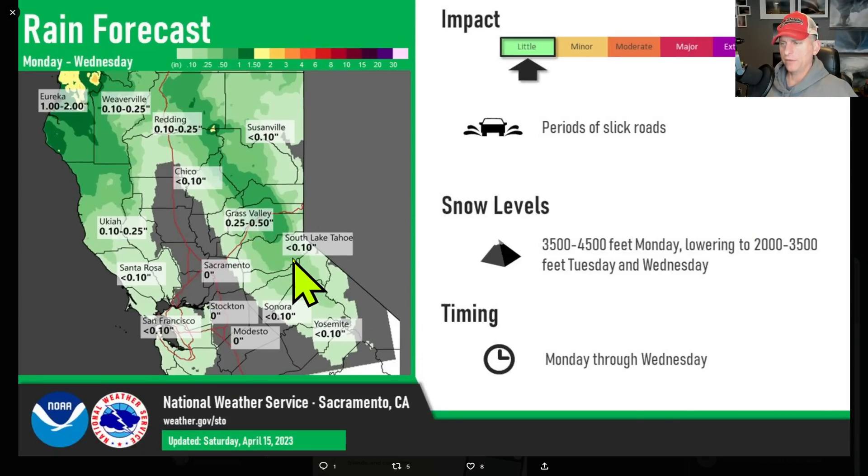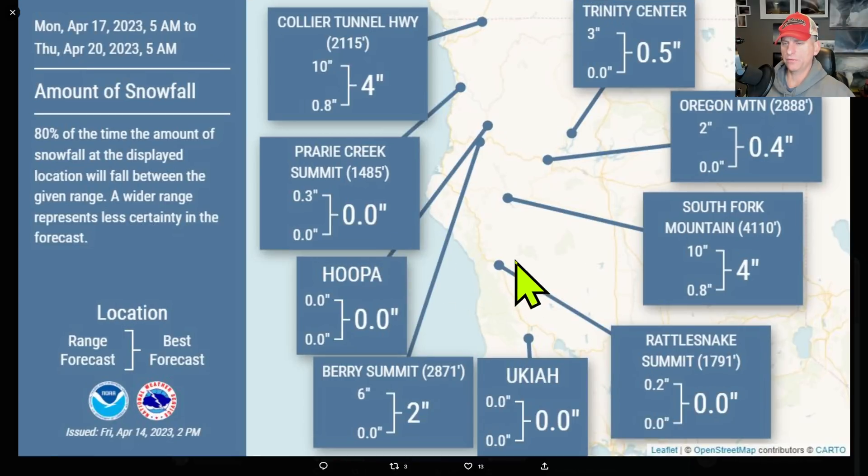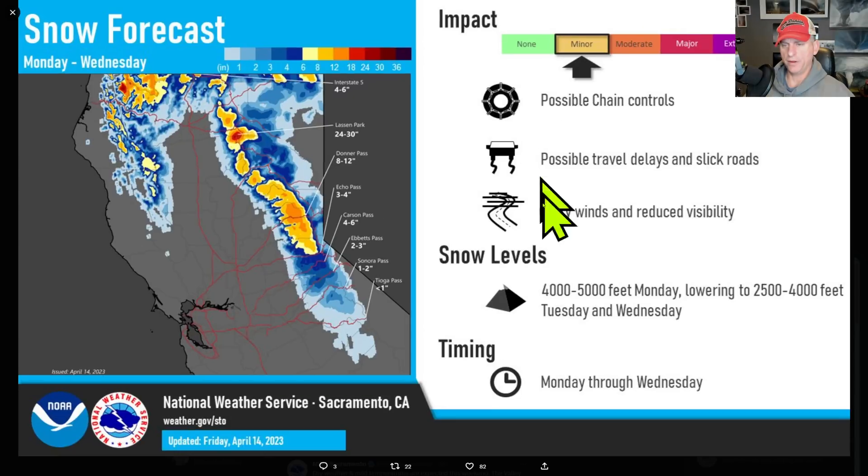Looking at the rain forecast coming up — snow levels lowering to 2,000 to 3,500 feet Tuesday and Wednesday. Some of the higher amounts further north, but the Bay Area could get some precipitation out of this as well. The Sierra Nevada is also going to get some snow, as is Northern California. We are going to get another round of snow, though nothing too crazy like what we've been getting through late winter and early spring.